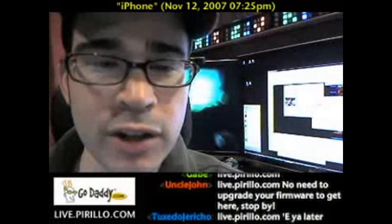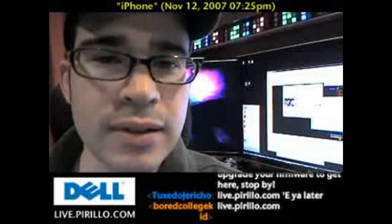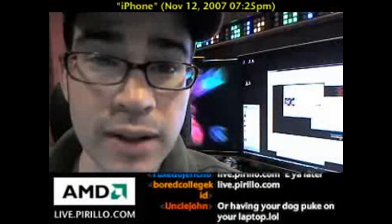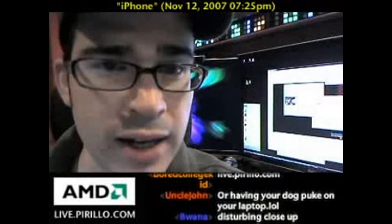Other people are there to welcome you warmly. We're always having fun — one place and one place alone: live.parillo.com. We'll see you later.